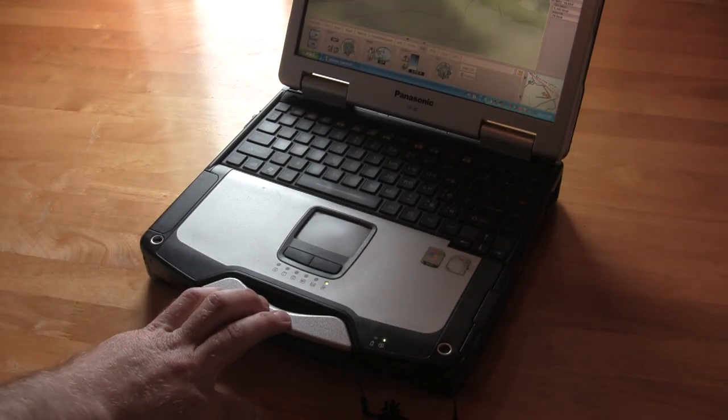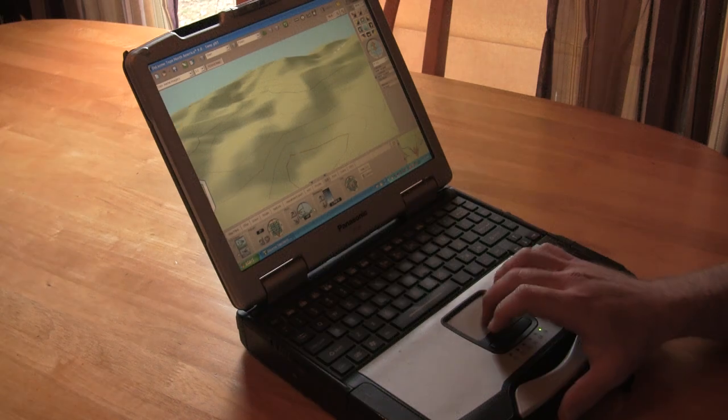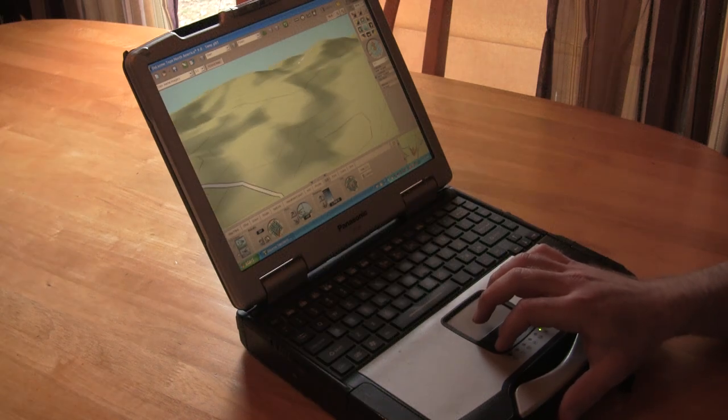We first want to start our scouting by what we call cyber scouting — getting online, looking at aerial photos, Google Earth, and topographical maps. When hunting large blocks of timber or marsh, where do we start looking? We narrow down where to put boots on the ground through a process of elimination. We look at the areas we don't want to be hunting and start crossing those off. As you cross off those areas, you start seeing where you want to do further scouting.